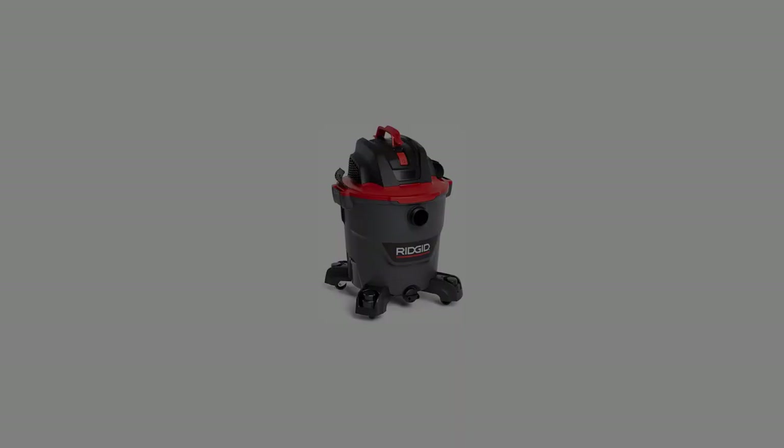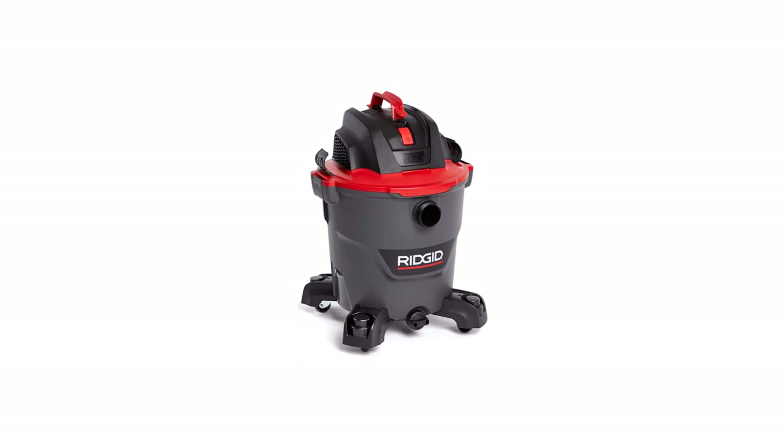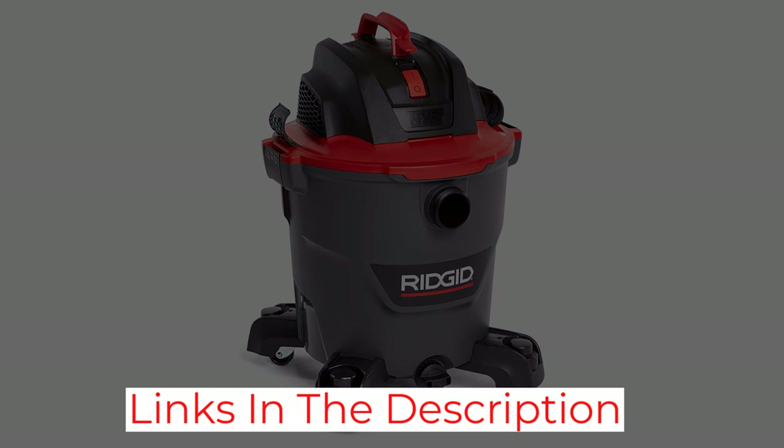This Rigid vacuum is often for sale at Home Depot, and you can easily get extra filters, hoses, and nozzles if you have a Home Depot close by. Currently, this is one of the best drywall dust vacuums that you can buy right now.